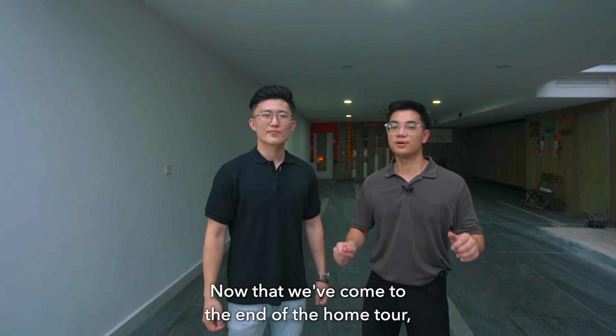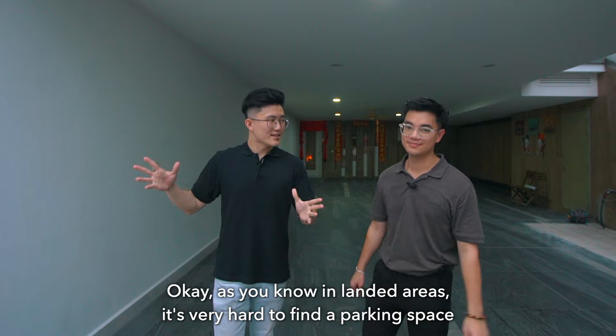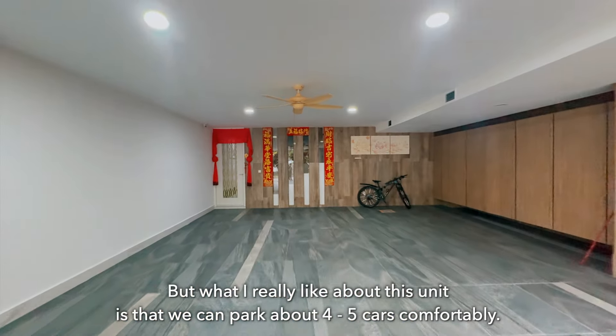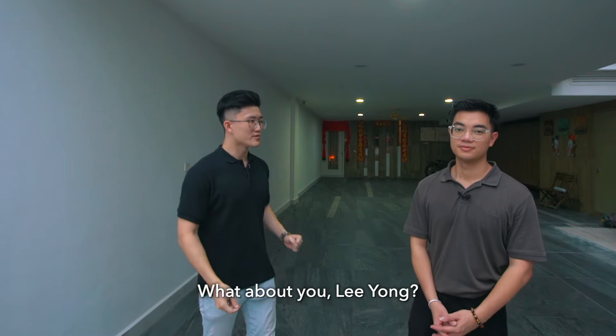Now that we have come to the end of the home tour, Aloysius, what's your favourite part of the house? As you know, in landed areas it's very hard to find parking space, especially when you have to share between many neighbours. What I really like about this unit is that we can park about four to five cars comfortably. What about you, Leong?